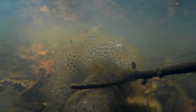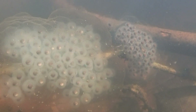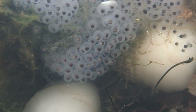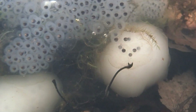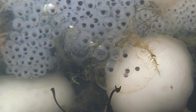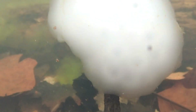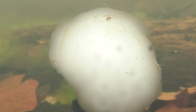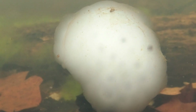Spotted salamander egg masses are larger and firmer than Jefferson salamander egg masses, with both more embryos and a thicker layer of outer protective jelly. Unlike many amphibians, spotted salamanders have extreme variations in the appearance of their egg masses. Most egg masses are clear, but some are white or cloudy. This is caused by the presence of a water-insoluble protein in white egg masses, and this is a natural variation that results from the genetics of the female who laid them.